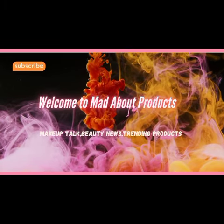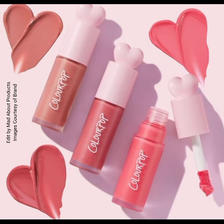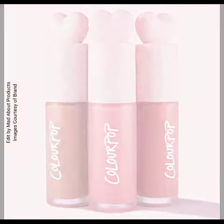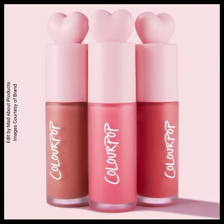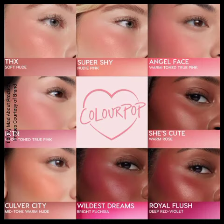Hi everyone, welcome back to my YouTube channel. Today I'm talking about ColourPop Cosmetics introducing a new liquid blush. The price of each blush is $10 — a weightless, long-lasting liquid blush that's super buildable plus blendable.